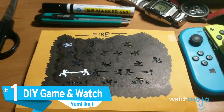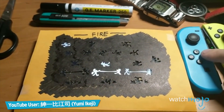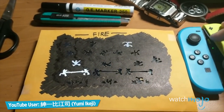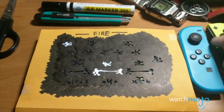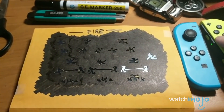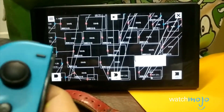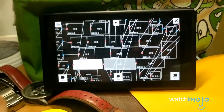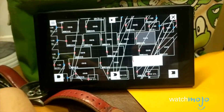Number 1: DIY Game & Watch, Yumi Ikeji. Like we said, Juggle wasn't the only one that made it onto Labo. User Yumi Ikeji developed an impressive recreation of Fire, one of the most addictive and stressful Game & Watch titles. We have to commend both the sound effects and how accurate the screen's layout is. Seeing this gives us hope for a new Game & Watch gallery for Switch — that or just more recreations.